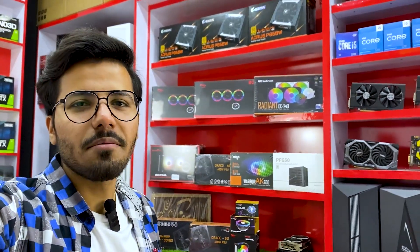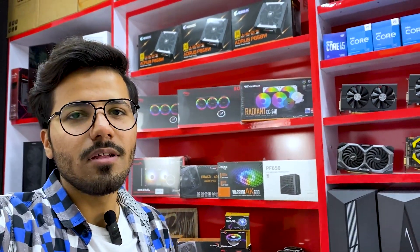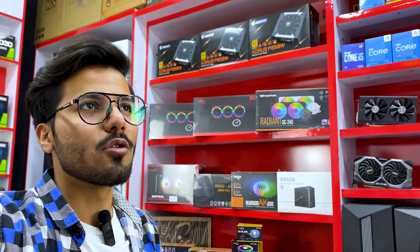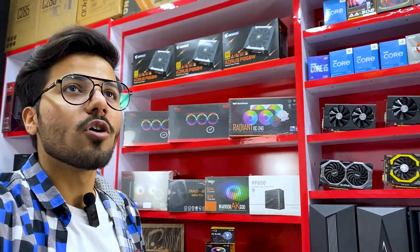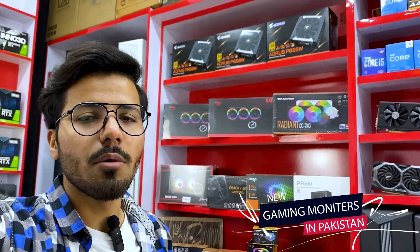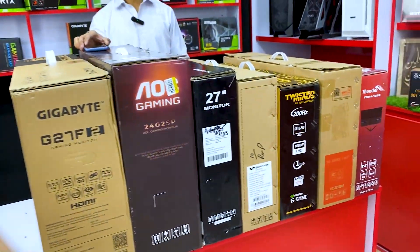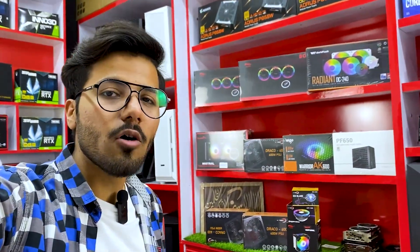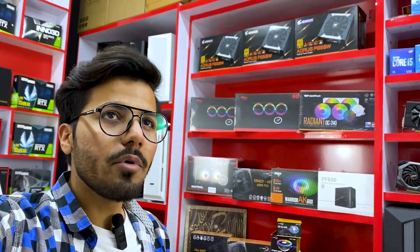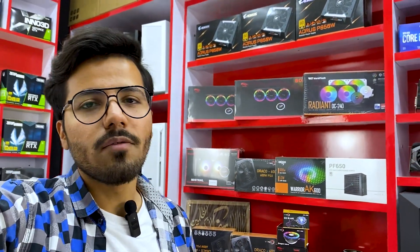Hello guys, assalamu alaikum. My name is Shadev and welcome back to another brand new video. We're back to our gaming store. This specific video is dedicated for you guys, so I am available at Red Tech Setup.